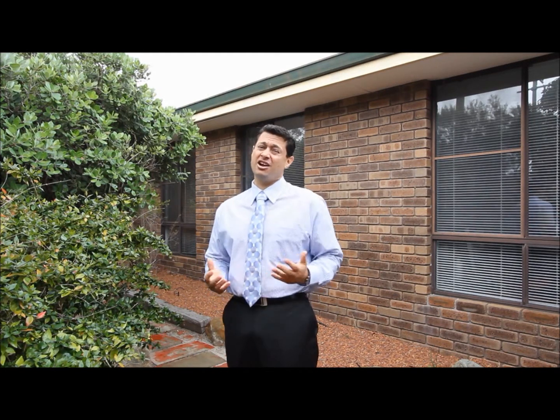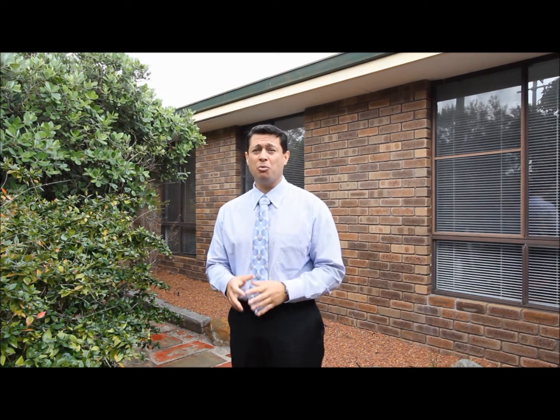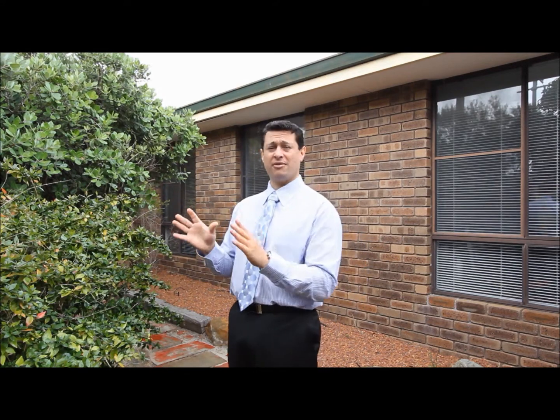Hi and welcome to 383 Homes Road in Forestfield. Today I've got the great privilege of introducing this cosy little 4x2 home with side access, and it's also hidden behind a nice private fence. So, enjoy the tour.